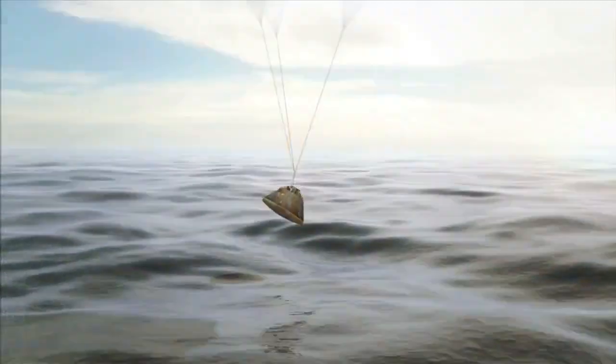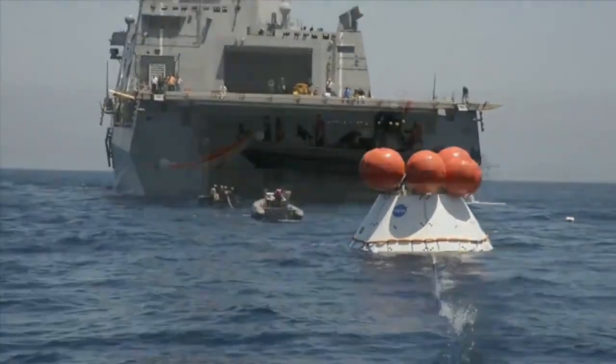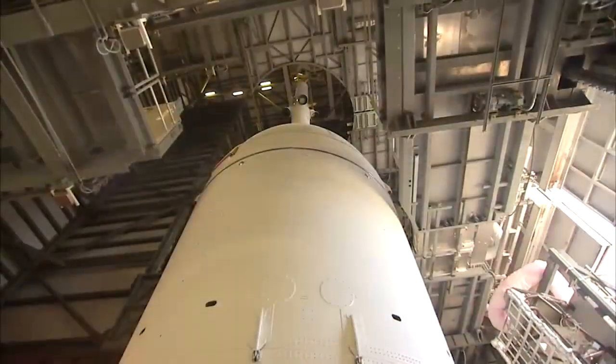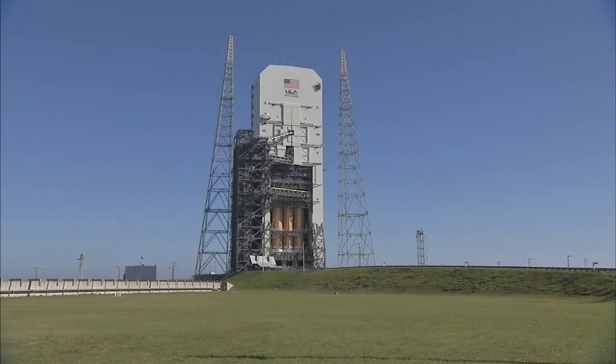After Orion splashes down in the Pacific Ocean, NASA and the U.S. Navy will recover the crew module and attempt to retrieve the parachutes and forward bay cover. Orion is now at the Launch Pad, awaiting its historic flight test in December.